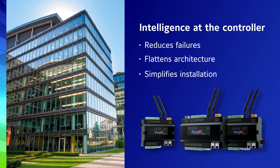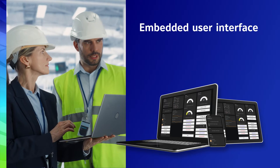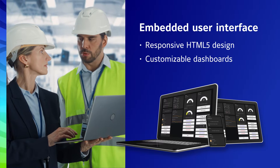Flattening the architecture simplifies the installation and makes it really easy to configure and set up a system. One of the really great features that are part of the edge controllers for the F-series EZIO controllers is that they have an embedded user interface that is HTML5 and can be responsive. You can build your own dashboards for energy management systems.